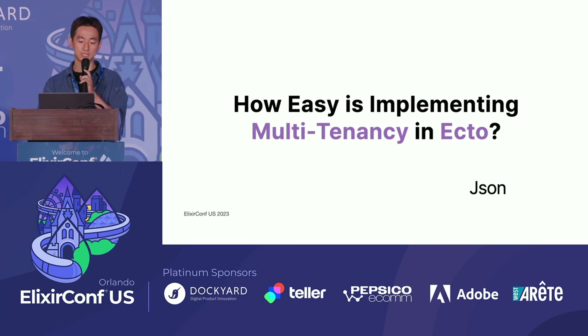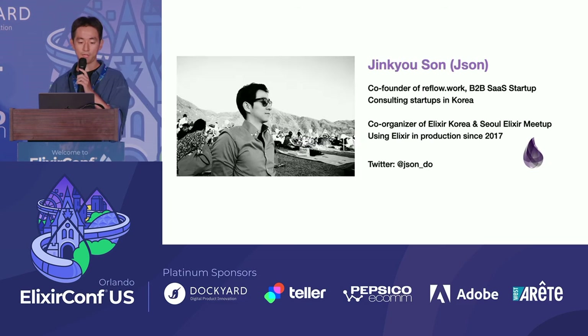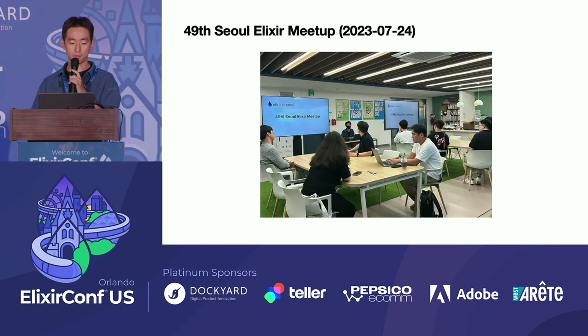I'm going to talk about how Ecto is implementing multi-tenancy. My name is Chingyuson, and I'm a co-organizer of Elixir Korea and Seoul Elixir. In Korea, the popularity of Elixir continues to rise — just two years ago we were wondering if even five people would show up, but now we have around 30 attendees.